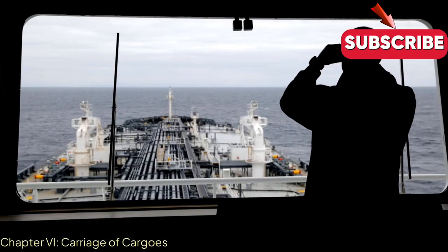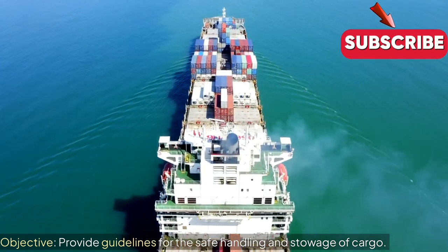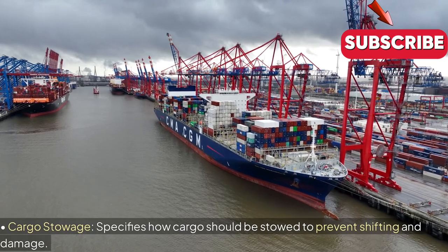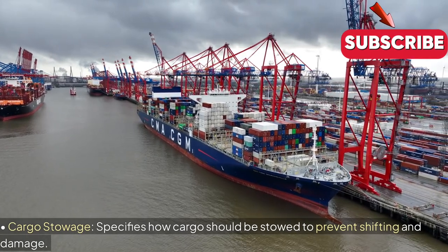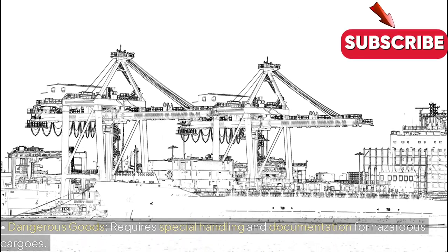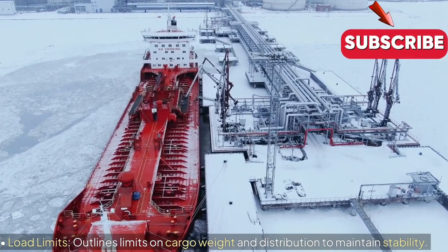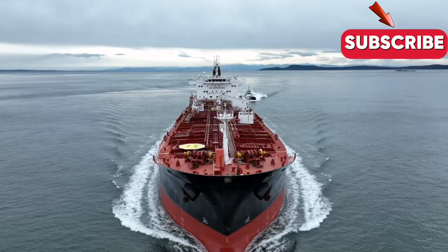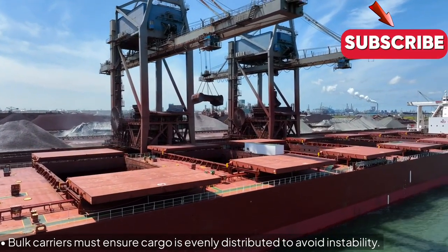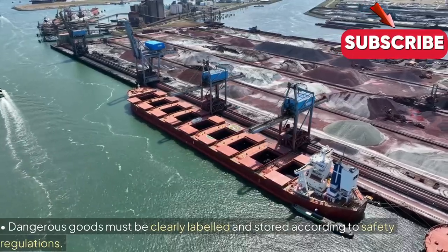Chapter 6: Carriage of Cargoes. Objective: Provide guidelines for the safe handling and stowage of cargo. Key Regulations — Cargo Stowage: Specifies how cargo should be stowed to prevent shifting and damage. Dangerous Goods: Requires special handling and documentation for hazardous cargoes. Load Limits: Outlines limits on cargo weight and distribution to maintain stability. Examples and Insights: Bulk carriers must ensure cargo is evenly distributed to avoid instability. Dangerous goods must be clearly labelled and stored according to safety regulations.